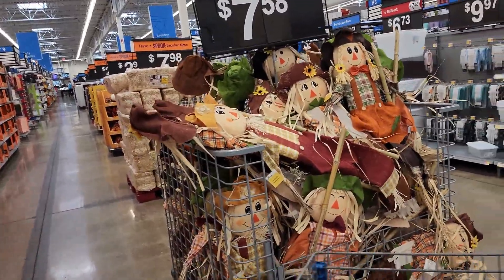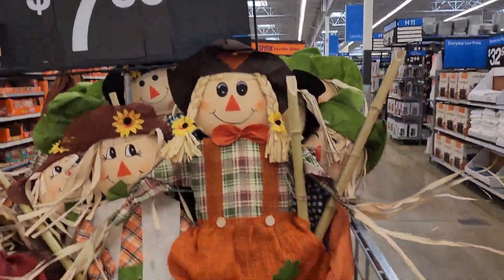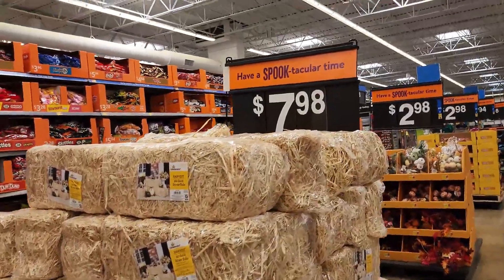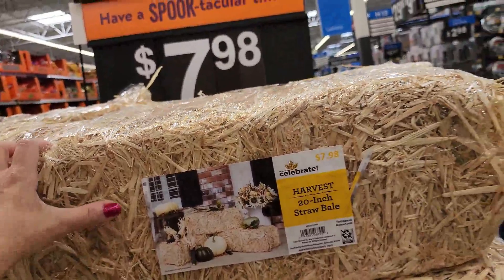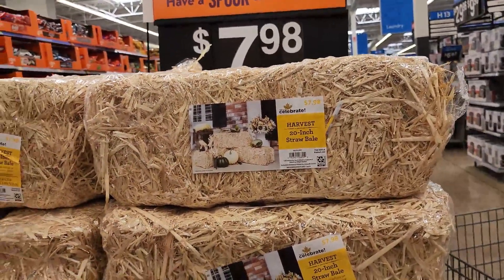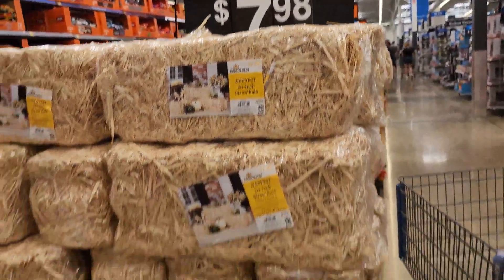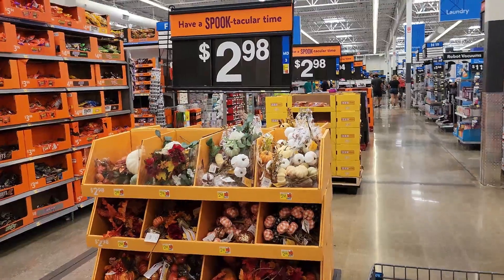The scarecrows are $7.58 as per usual every year — the kind you stick in the ground outside. There are little hay bales here for $7.98, which is honestly kind of pricey. These aren't that big, and you can go to our local Rural King and get a full-size hay bale for $7. But if you actually need a small one, this is what you get at Walmart.